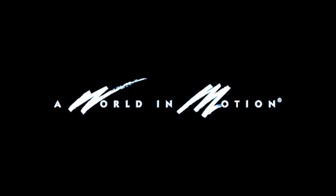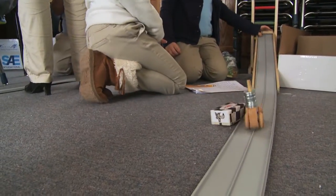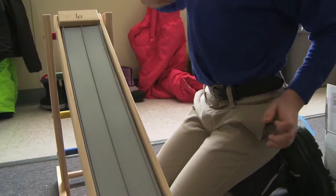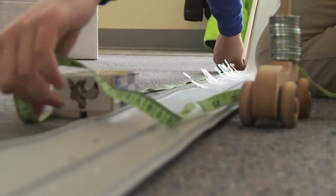A World in Motion is a program that brings science, technology, engineering, and math, or STEM, to life in the classroom. Benchmarked to the national standards, A World in Motion incorporates the laws of physics, motion, flight, and electronics into hands-on activities that reinforce classroom STEM curriculum.